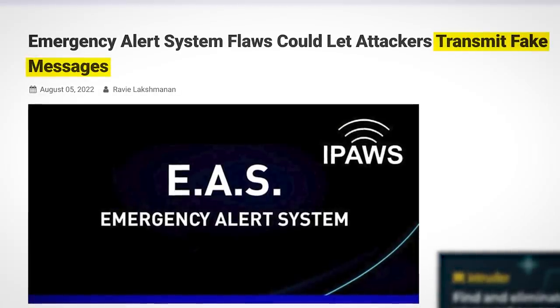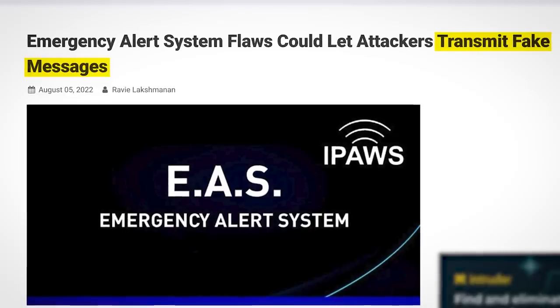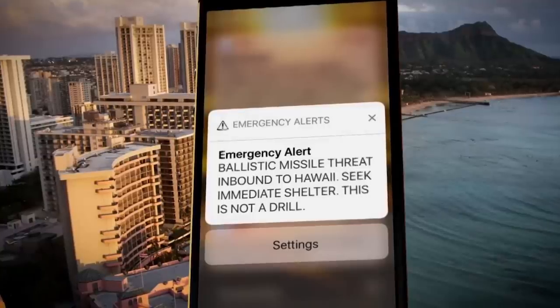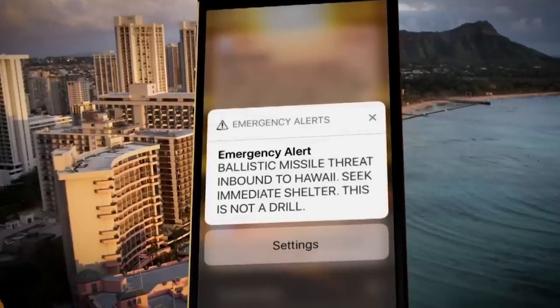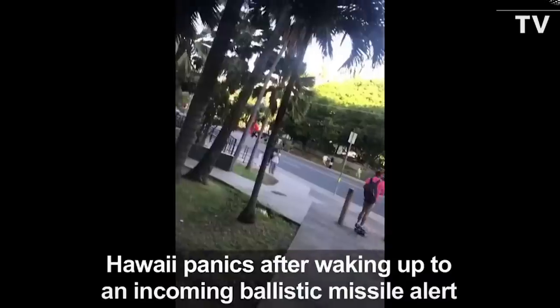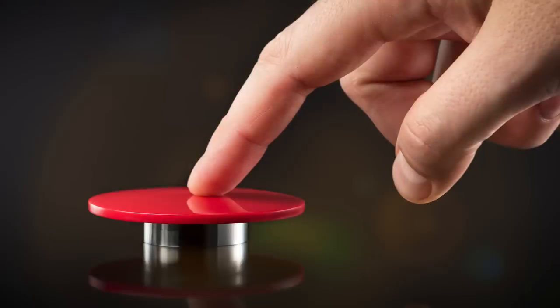This is obviously not great news, and to give you an idea of the chaos that a fake alert can cause, I refer you to the alert sent to Hawaiians in 2018 that a ballistic missile threat was inbound, causing literal mass panic. In that case there was no hack, but rather someone pressed the big red button by accident.